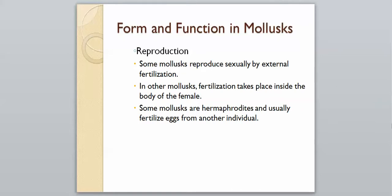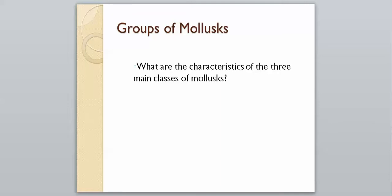For reproduction, mollusks reproduce sexually by external fertilization; however, fertilization can also take place inside the body of the female. Some mollusks are hermaphrodites and usually fertilize eggs from another individual. They cover the whole range in terms of how they can reproduce within this group.